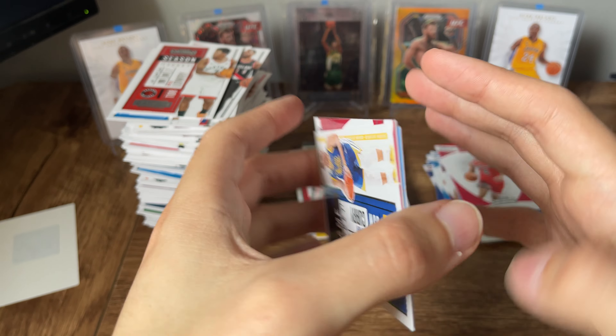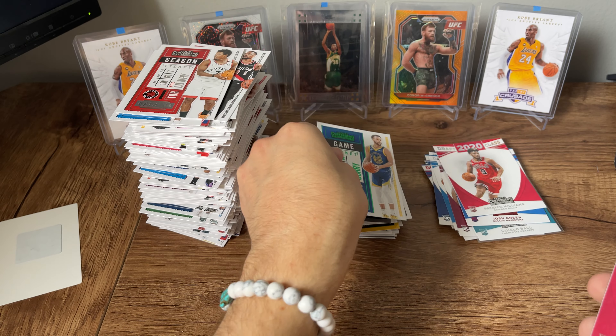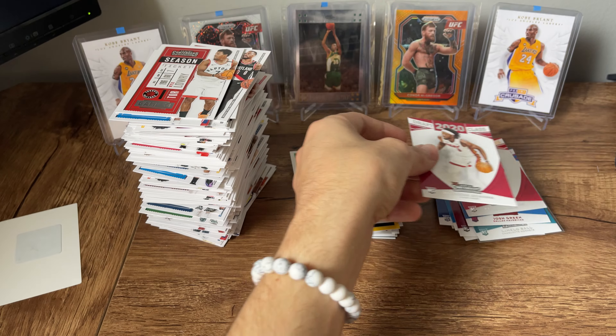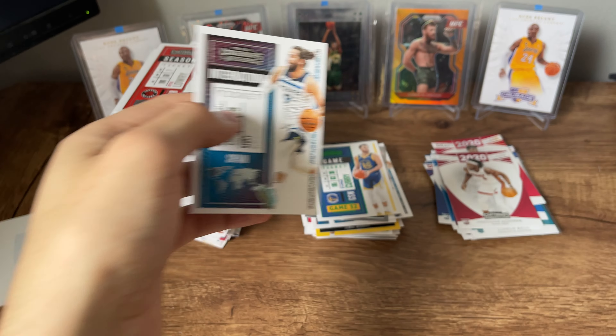Tobias, there's Steph, our last few cards here — Precious Achiuwa, Ricky Rubio again, and Sadiq Bey. Not bad.